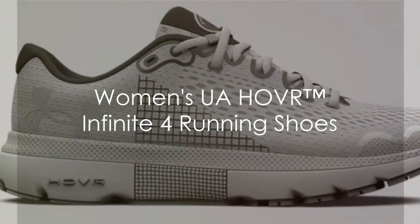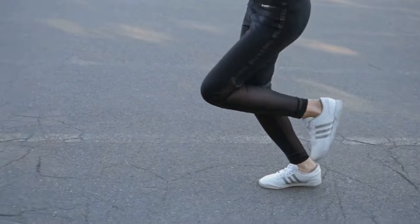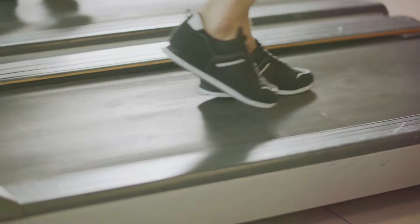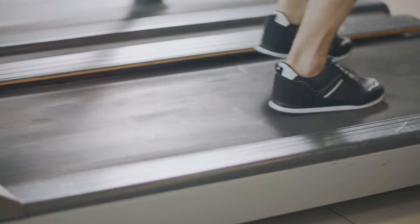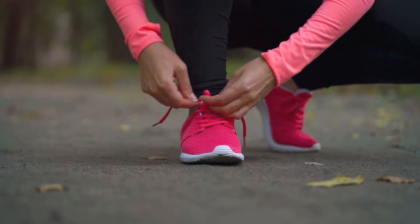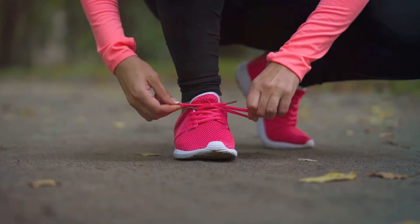Next on our list, we have the Women's UA HOVR Infinite 4 Running Shoes. These shoes are a breakthrough for runners, offering unparalleled energy return. Every step you take, these shoes are designed to absorb the impact and then return that energy back to you, helping to propel you forward. Not only are you getting a comfortable run, but you're also getting a more efficient one.